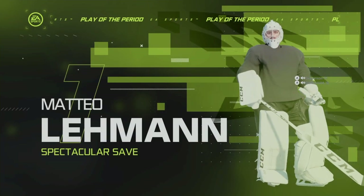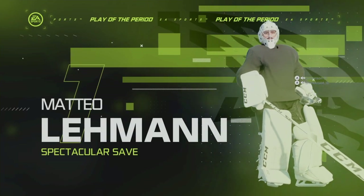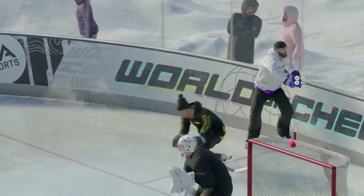Period number one is done! We're going to come back in just a quick moment with period number two — stay with us!